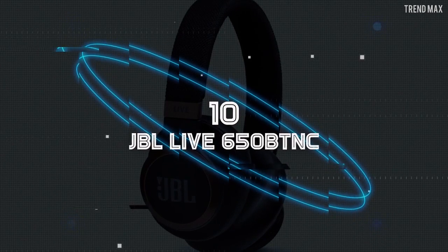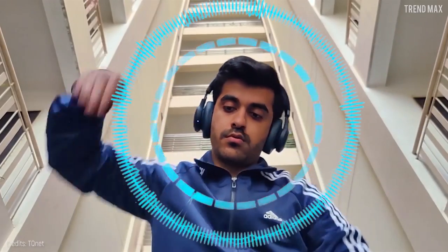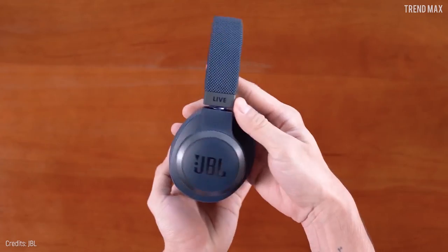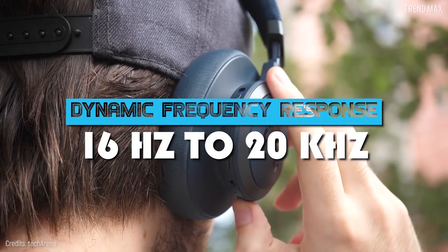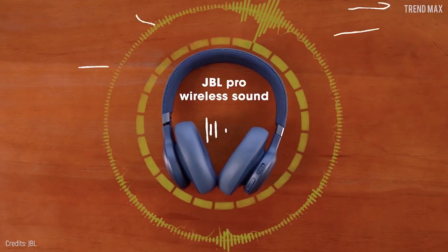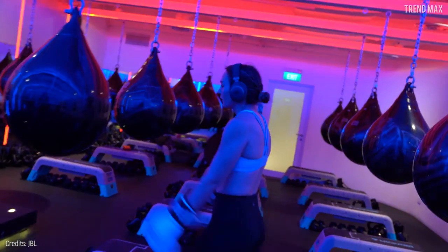Number 10: JBL Live 650 BTNC. Feel that tune — the idea of listening to your playlist without any interruption, that's what these headphones offer you. It has 40-millimeter drivers which give you the best sound experience, with a dynamic frequency response range of 16 Hz to 20 kHz — enough to feel the beat of your songs. These headphones also have a noise-cancelling feature so you can enjoy without any outer interruption.